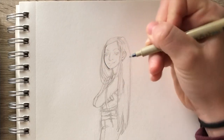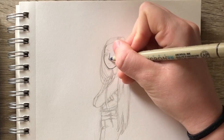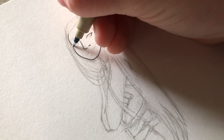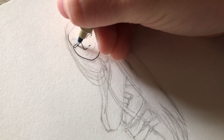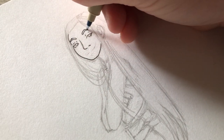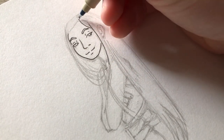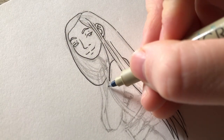Before we get to the coloring, of course we have to do the line work. I'm using my trusted plastic nib Micron — I'm pretty much addicted to this pen at this point. I can't imagine going back to the original Micron fine liners anymore because the plastic nib is just so much more durable and so much more flexible in the different line widths it can achieve. I'm just obsessed.